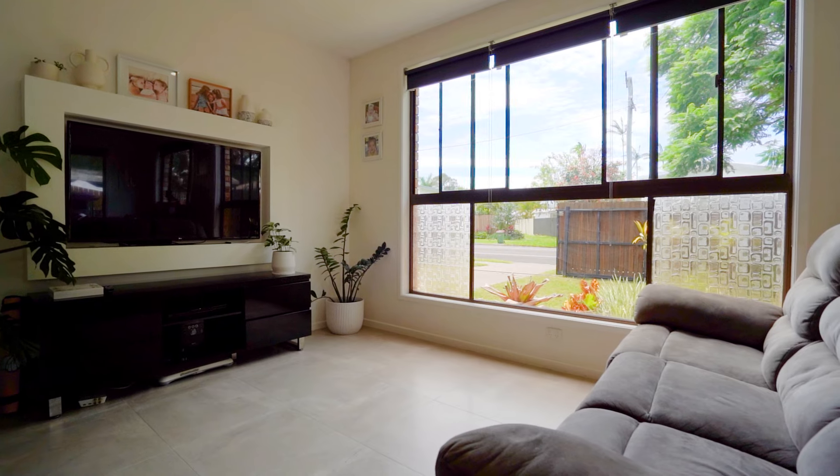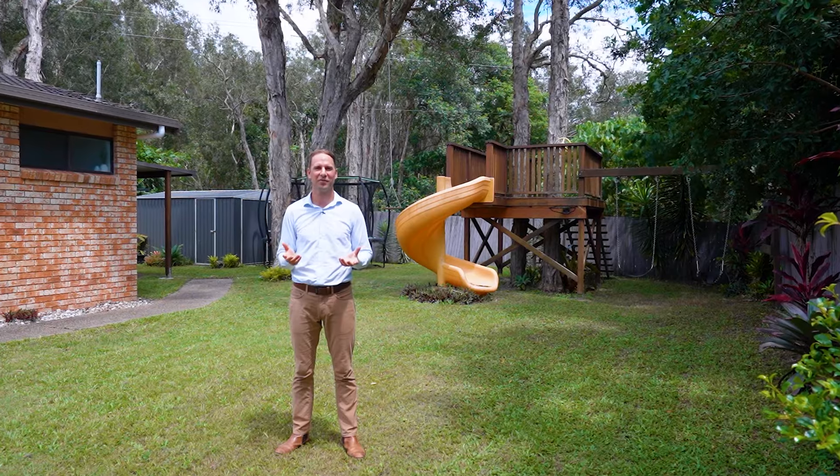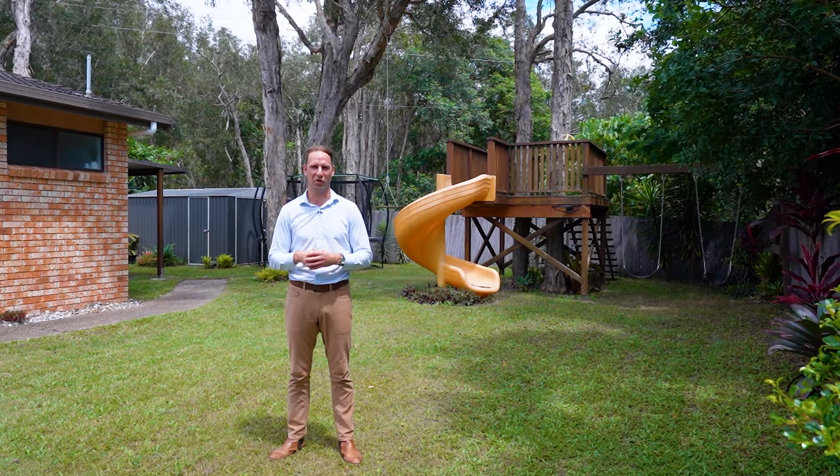I highly recommend you come and see the home for yourself. For those interstate or overseas, I'm more than happy to walk you through the home virtually. I'm Joel Hood and we look forward to meeting with you soon.